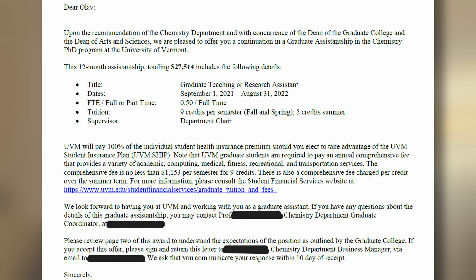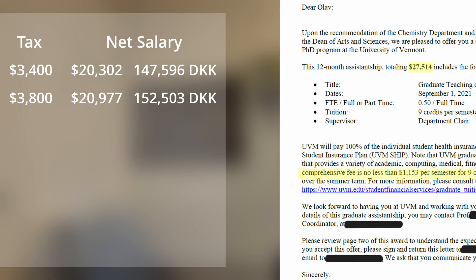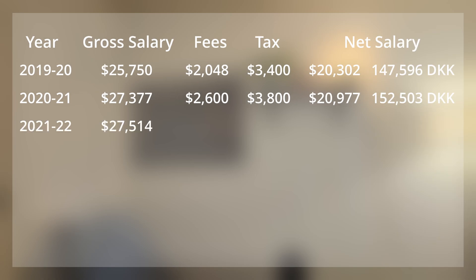For my third year, the academic year 2021–22, the salary only went up less than $200. The comprehensive fee did go down a little bit. So my gross salary was $27,514, and the comprehensive fee was $1,153. This adds up to a net salary of approximately $21,400, or 155,000 Danish kroner.